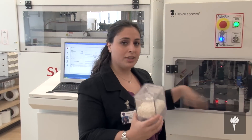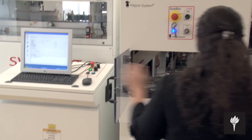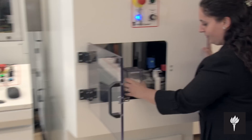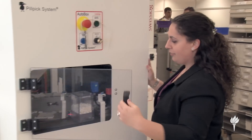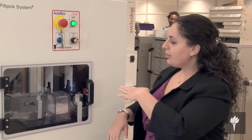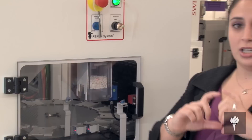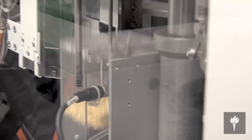Whenever we need something packaged, we'll enter it right in here. So it slides in right there. I close the door and it'll go back onto a turntable and spin it around to the packaging side, and it'll start packaging it in those individual barcoded plastic bags.